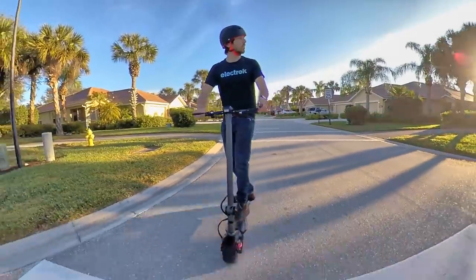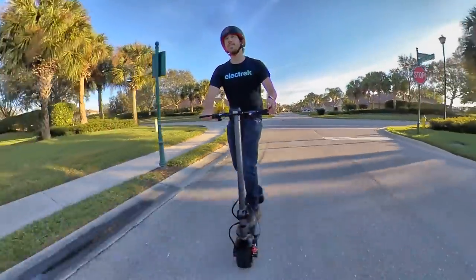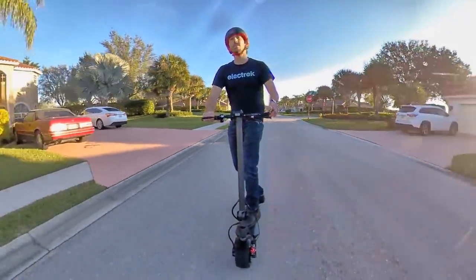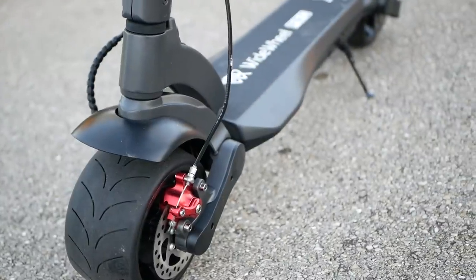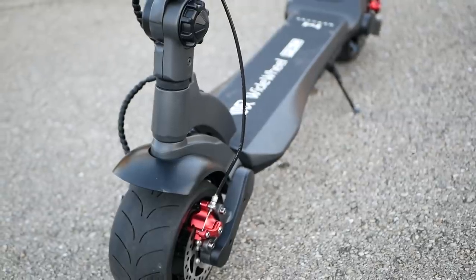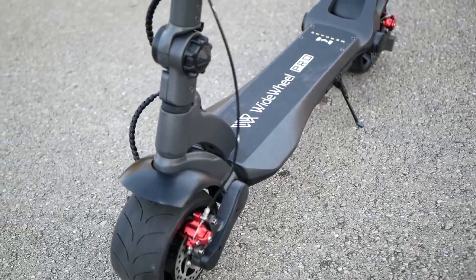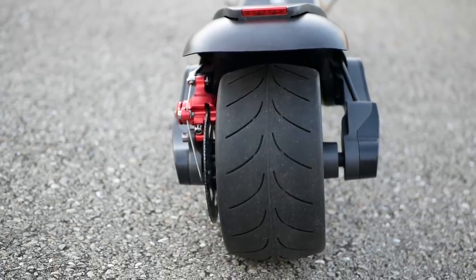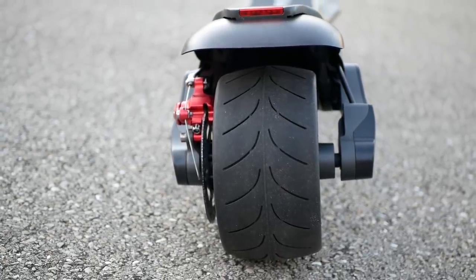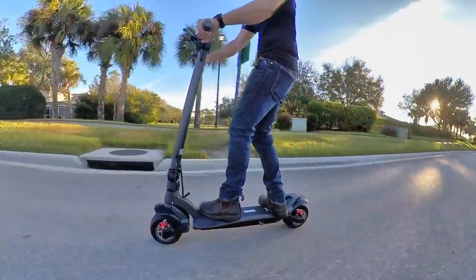Speaking of power mode, it got a slight boost on the Wide Wheel Pro, bringing the top speed up to 26 miles per hour or 42 kilometers per hour. The last big upgrade is the ruggedness of the scooter. It's now built with a stronger fork, a thicker stem, and a stronger locking mechanism — basically the whole thing is just a stronger version of itself, designed to last longer and hold up to even more abuse. That pretty much sums up the upgrades to the Wide Wheel Pro.